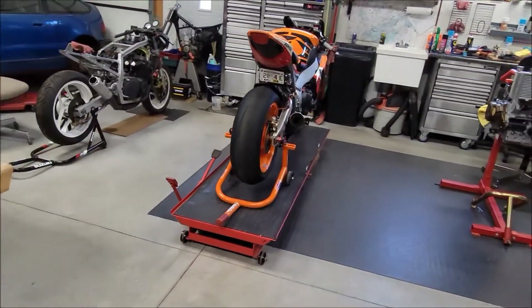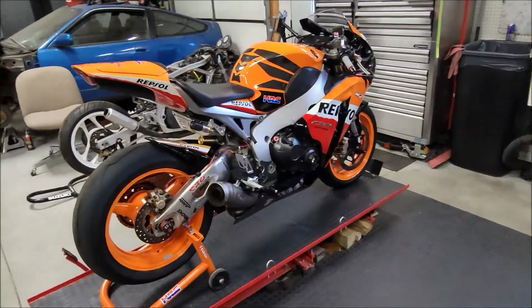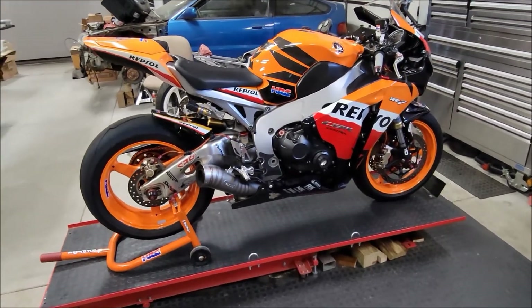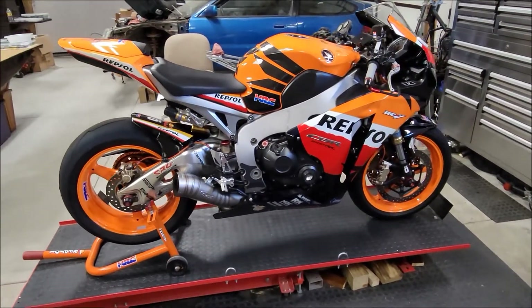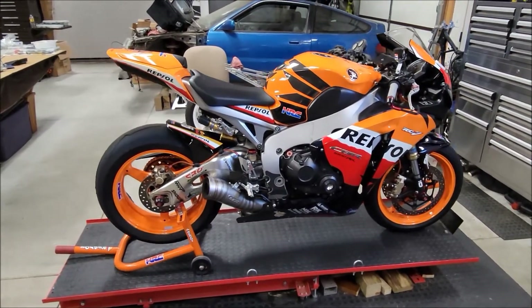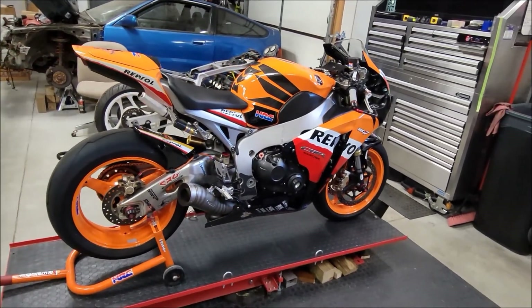So there you have it. This beautiful example could be yours if the price is right. Thanks again for watching, and as always, keep the shiny side up. Cheers.